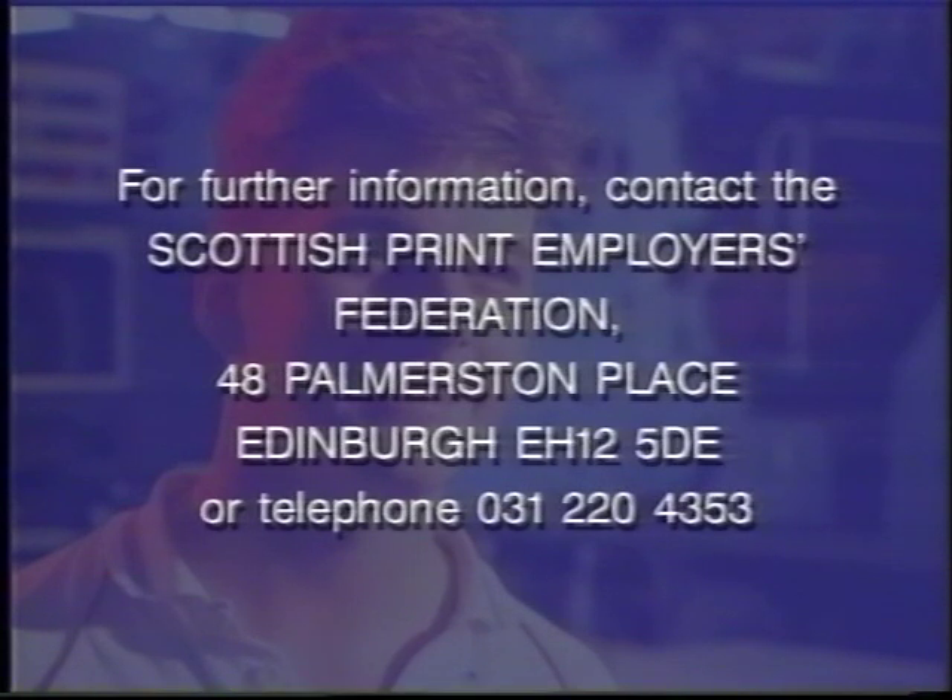For further information, contact the Scottish Print Employers Federation, 48 Palmerston Place, Edinburgh, EH12 5DE, or telephone 031 220 4353.